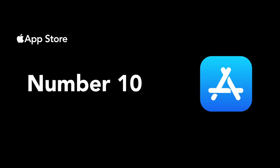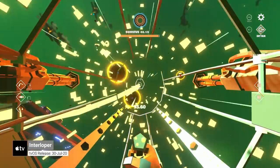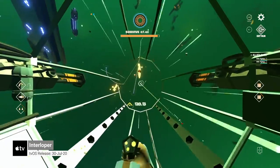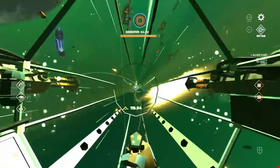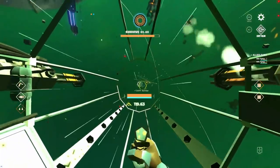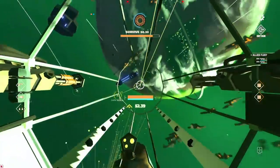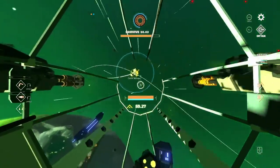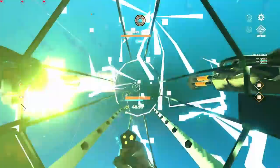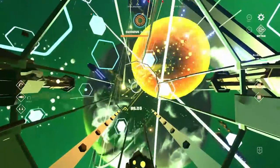Number 10, we have Interloper. Interloper is an intense space combat sim with a full six degrees of freedom. It's one of the best-looking games on this list, with 4K resolution support on Apple TV 4K, stunning and diverse space locations, heaps of on-screen effects, and a first-person cockpit view.